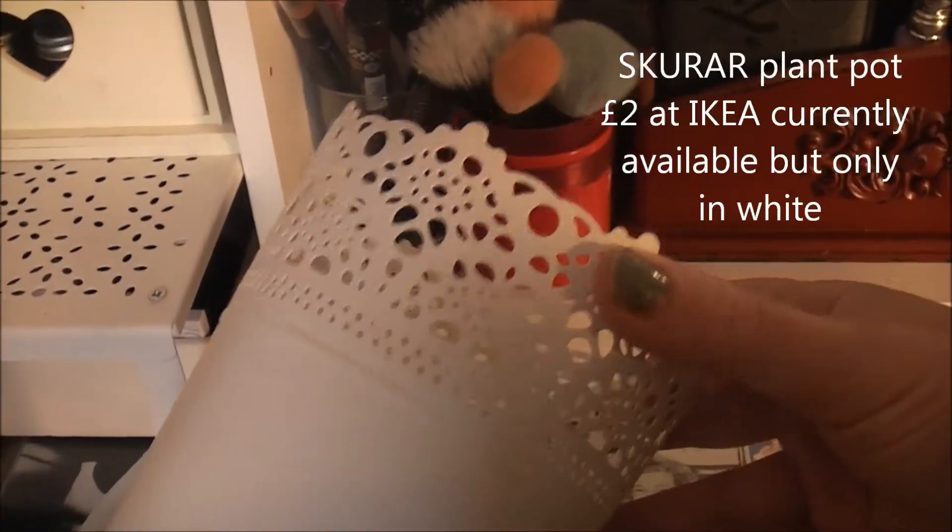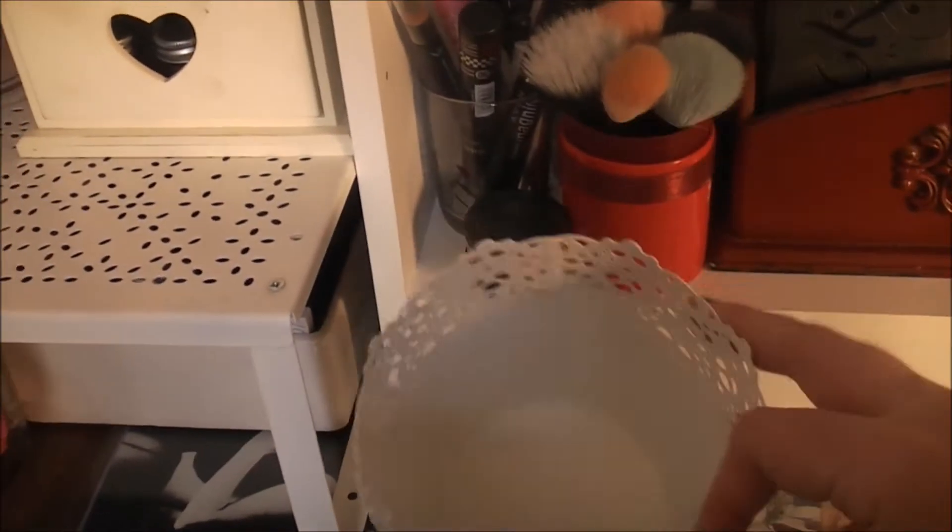Then I've got this plant pot holder which I got from Ikea — it's just so pretty. And I put my dirty brushes in there. So starting at the top on here...